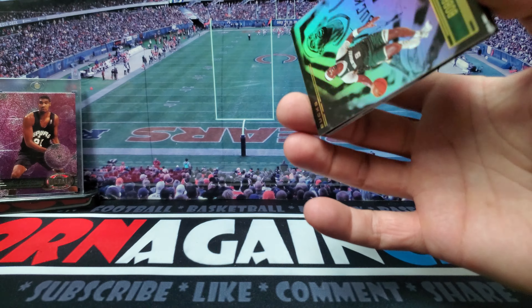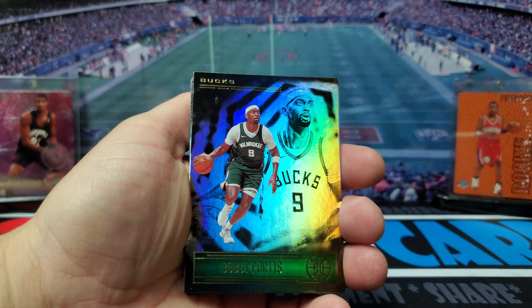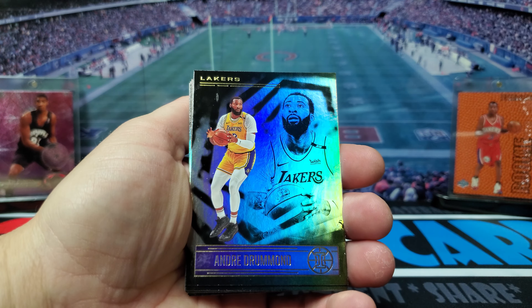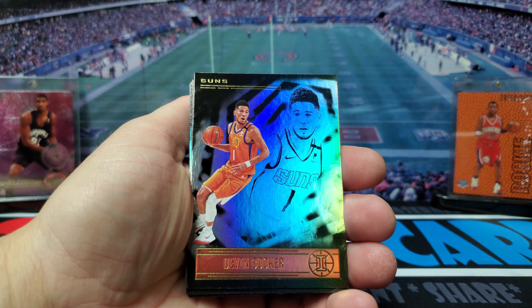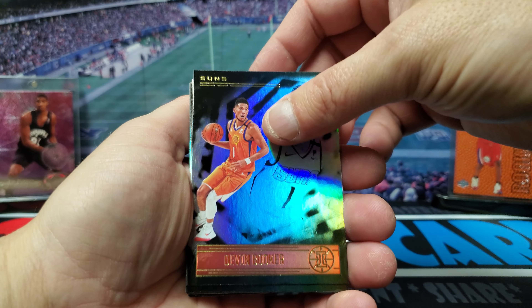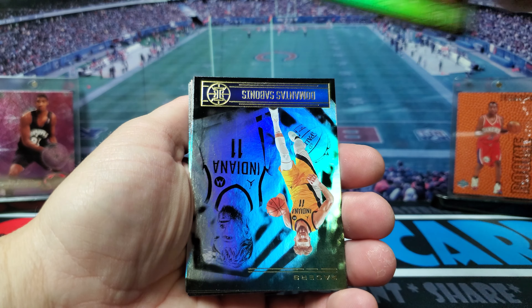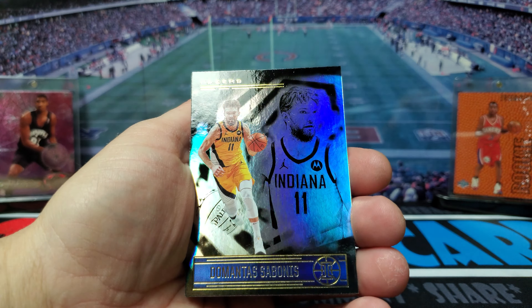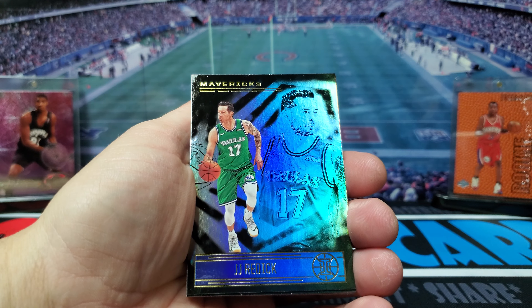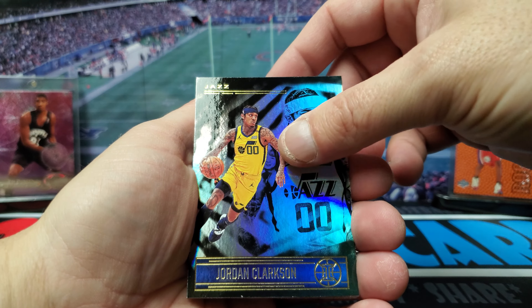I wish there was more cards on these things. Bobby Portis, Andre Drummond, Devin Booker, Jaylen Brown, Sabonis, JJ Redick, Jordan Clarkson.